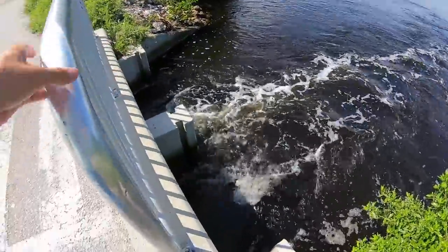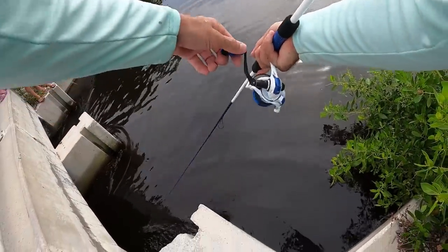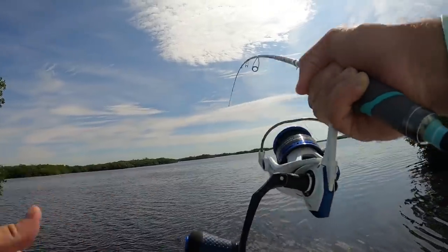Let me just show you what we're fishing here — this is just a little spillway. There he is, come here! That's a good one, these things freaking fight!